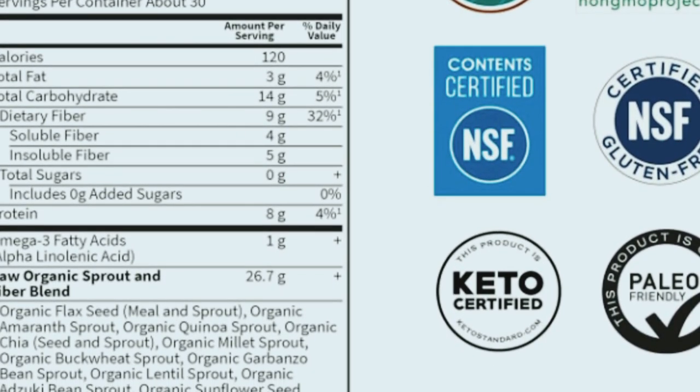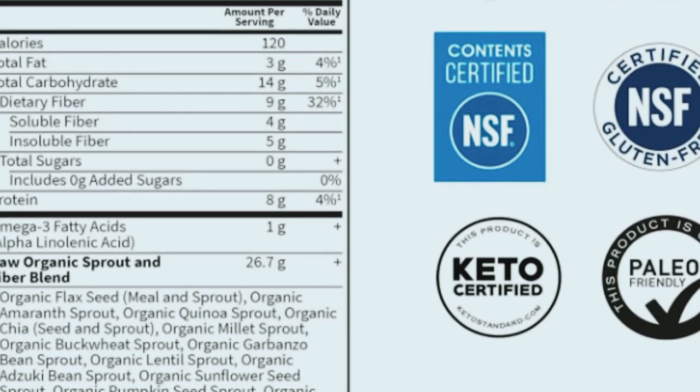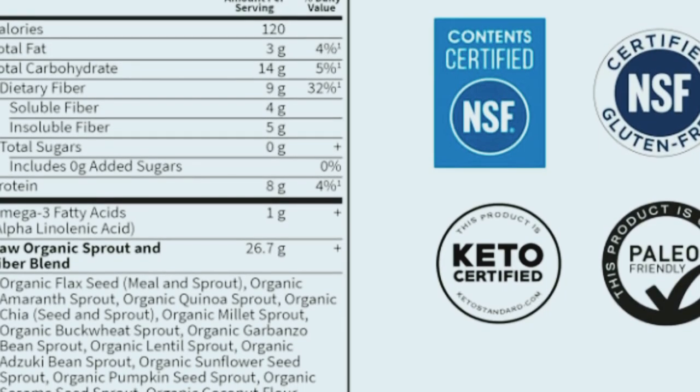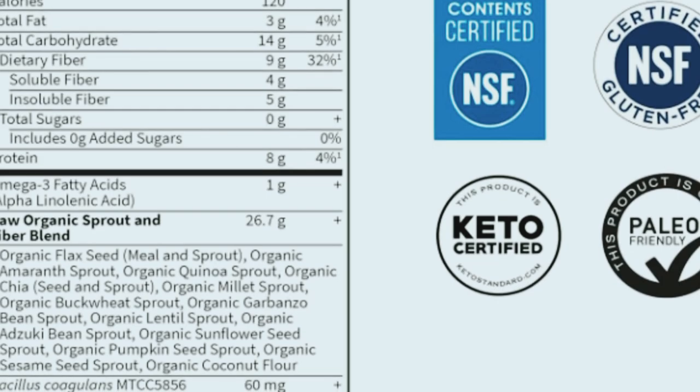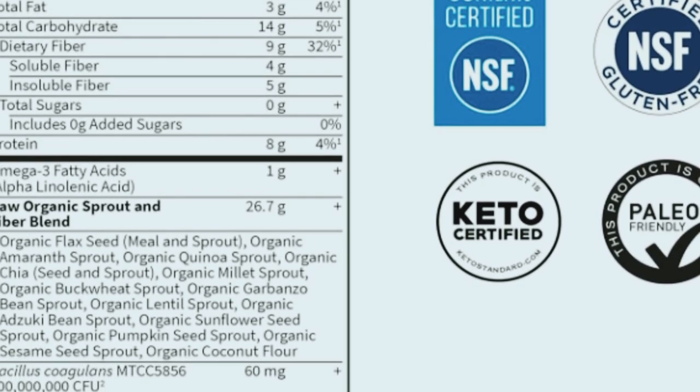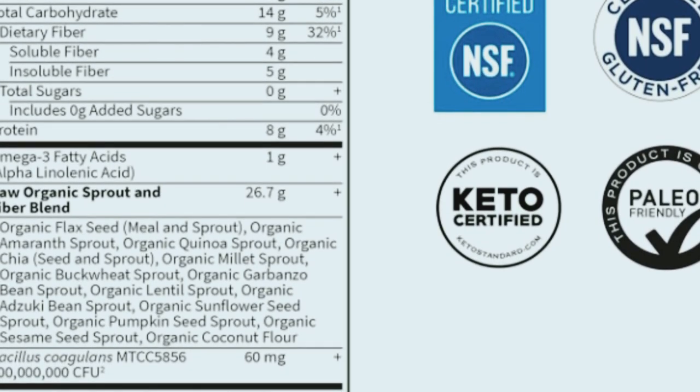Here are some of the key benefits of the Garden of Life Organic Fiber Powder: it supports healthy digestion and regularity, promotes the growth of beneficial gut bacteria, helps maintain healthy blood sugar levels, and provides a good source of omega-3 fatty acids from flax and chia seeds.